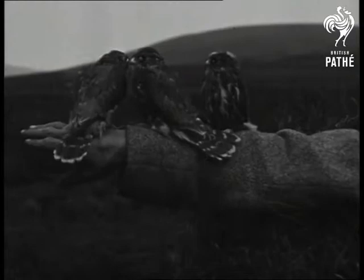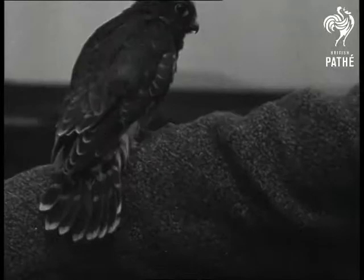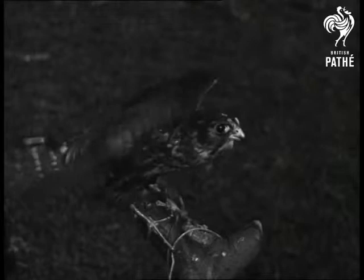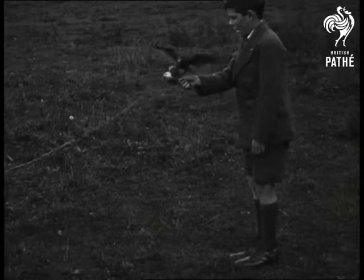This one was chosen to be our pet, and he now lives in the meadow, fastened on a long cord to an old tree stump. He is very friendly and will come for tidbits when he is called, but he prefers to take his solid food on the ground.